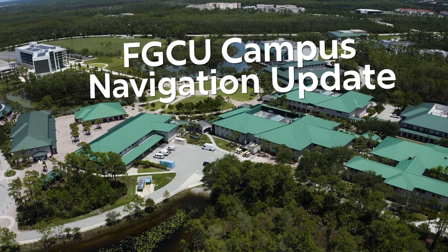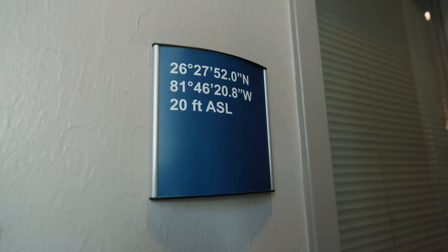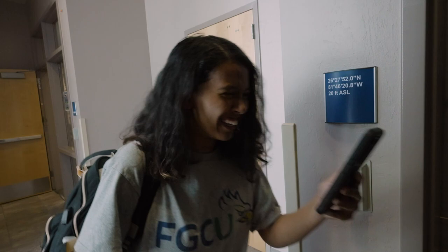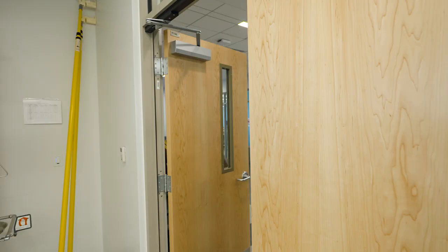The FGCU campus just got easier to navigate. Starting this spring, the university will be replacing all room numbers with GPS coordinates. These coordinates will provide students and visitors with a simple, straightforward means to find their on-campus destinations. No more worrying about building abbreviations and trying to identify them on a map.